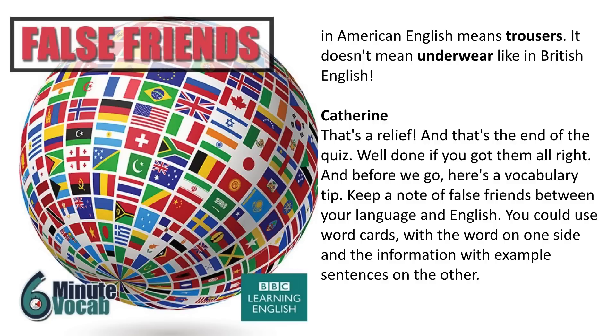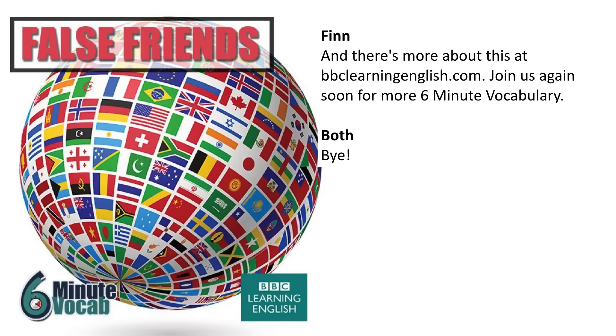And before we go, here's a vocabulary tip: keep a note of false friends between your language and English. You could use word cards with the word on one side and the information with example sentences on the other. And there's more about this at bbclearningenglish.com. Join us again soon for more 6 Minute Vocabulary. Bye!